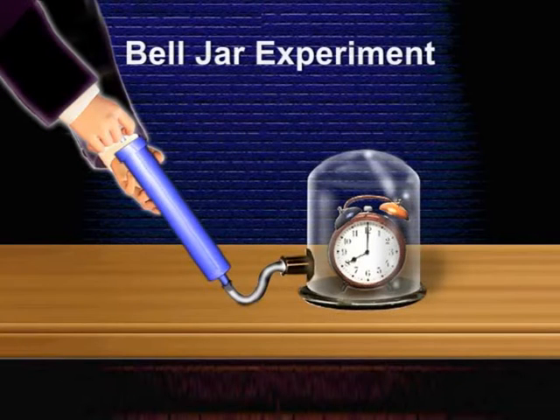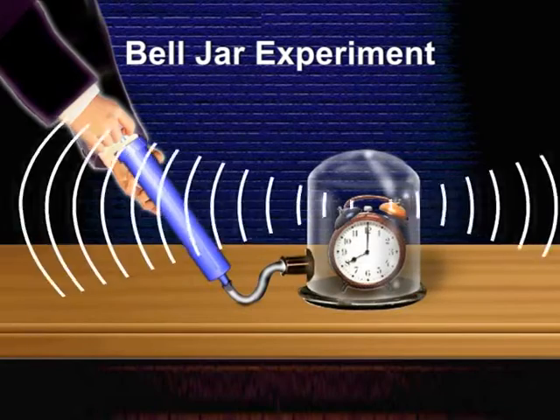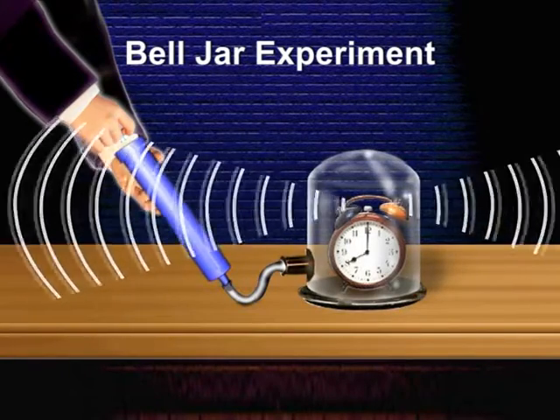In the bell jar experiment, we keep an alarm clock in a glass jar, which is connected to a vacuum pump. When the alarm sounds, we hear the sound clearly.